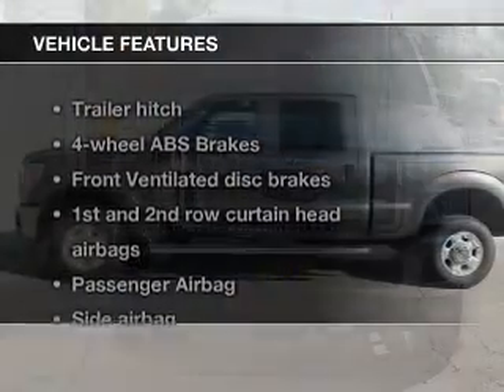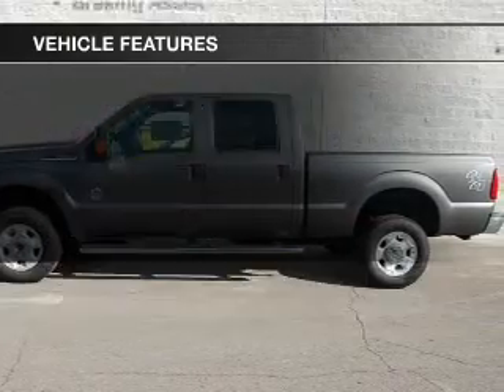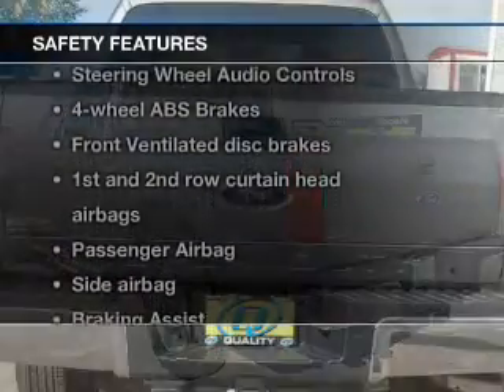The features include steering wheel controls, trailer hitch, a tilt and telescopic steering wheel, split rear seats, privacy glass, and power steering.